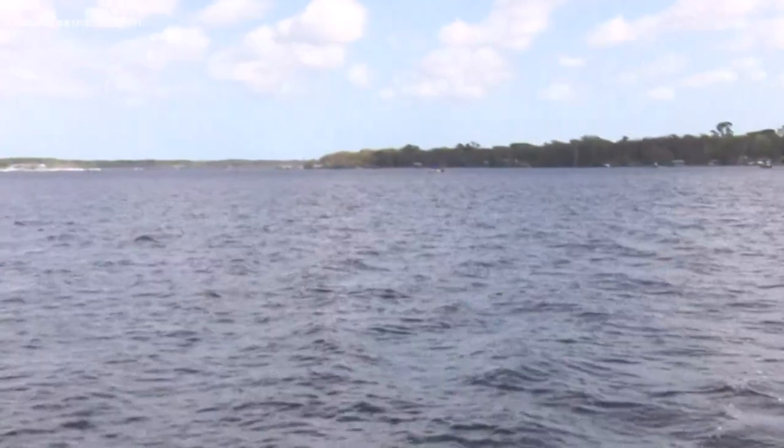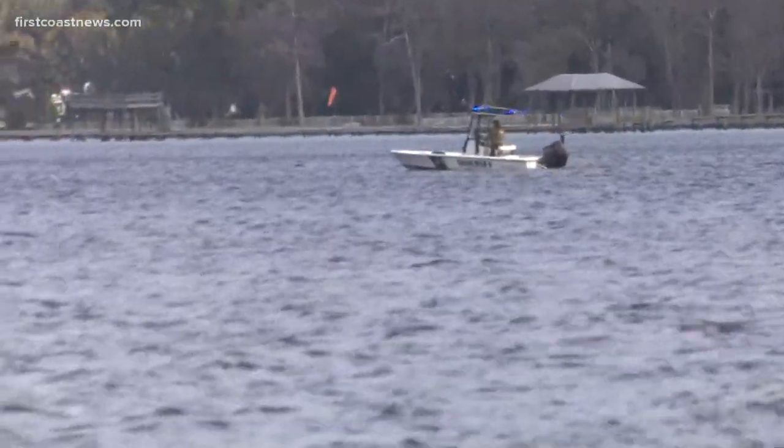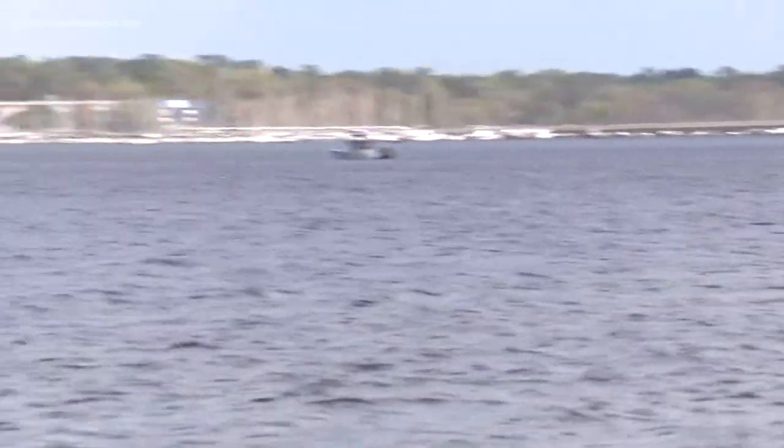We're getting to see what that search looks like this afternoon. We're looking at three of the search boats right now — Florida Fish and Wildlife here in the water. They've told us to stay back, so other boaters make sure you're staying back in this area at the mouth of Julington Creek. If you see those blue flashing lights — FWC has three sonars out here right now searching this area.